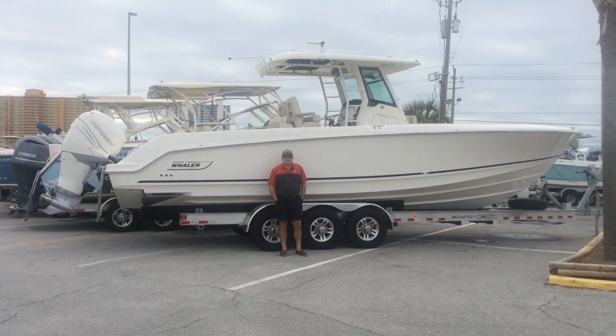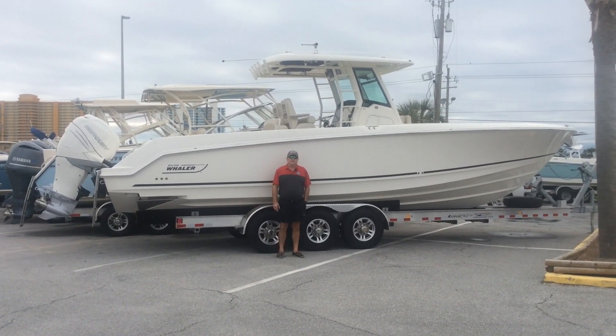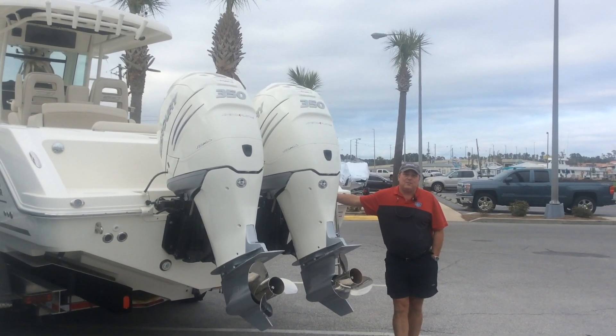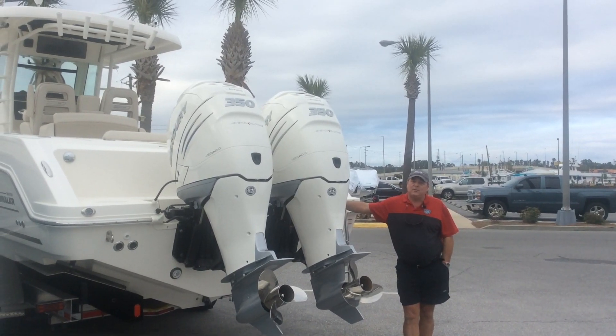Hi, this is Todd Huddle with MarineMax in Panama City Beach. Today we're talking about this Boston Whaler 330 Outrage. This boat has Boston Whaler's new Outrage hull design. It's an incredibly smooth, soft, dry ride to make your days on the water more comfortable and safer.